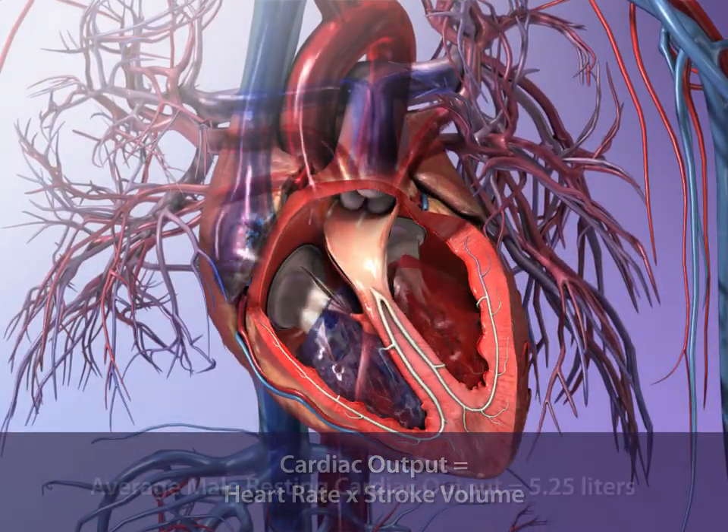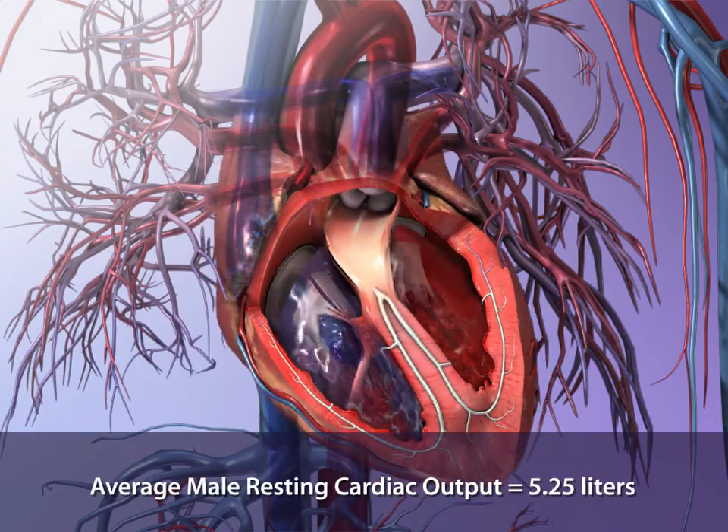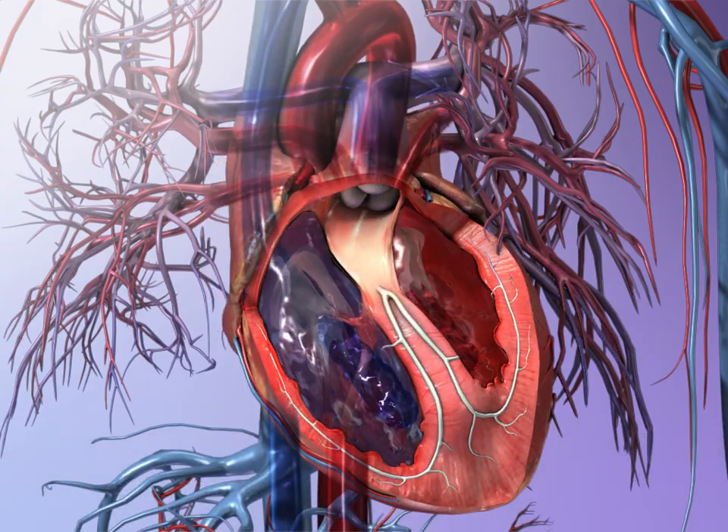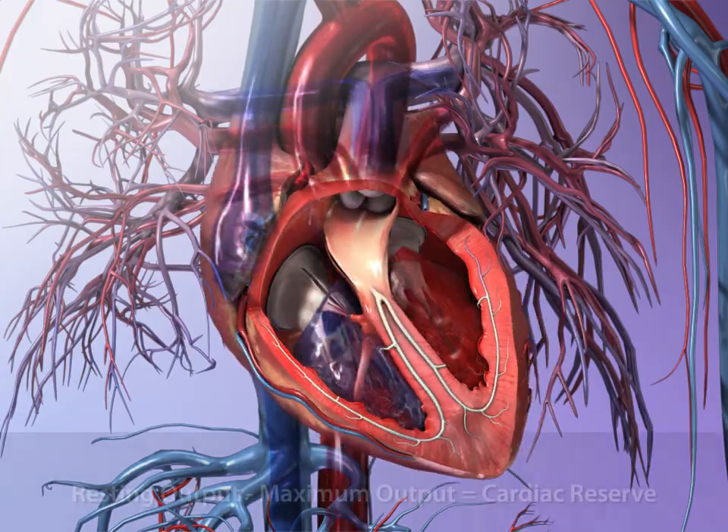At rest, the cardiac output for an average adult male is about 5.25 liters, and 4.9 liters for an adult woman. Cardiac output increases with physical activity.